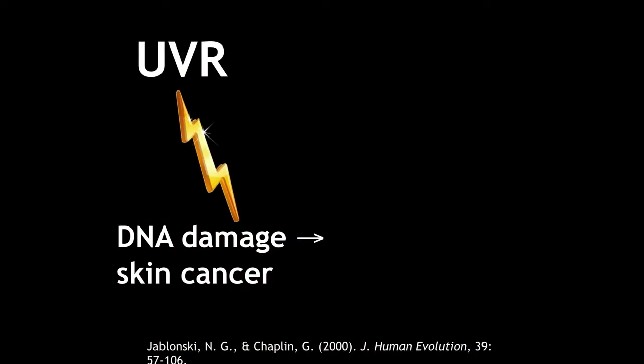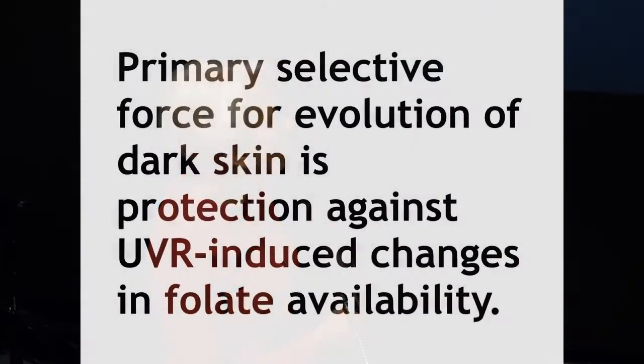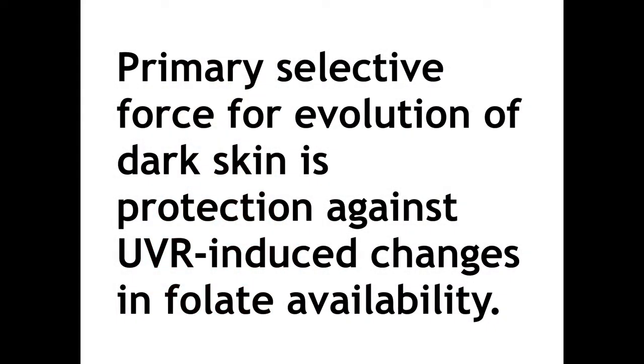We felt that we had the beginnings of an understanding of why skin had evolved a permanent natural sunscreen — because it helped to protect folate metabolism. And as we have now worked on in recent work with colleagues at Penn State, we're working on the effects of folate as it determines the vasodilation of arteries in the skin — in other words, how folate protects us against overheating as well. The primary selective force is to provide protection against UV-induced changes in folate availability.